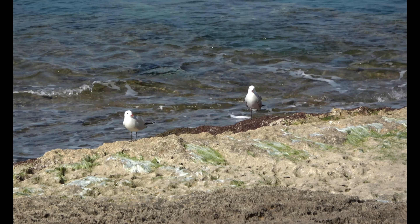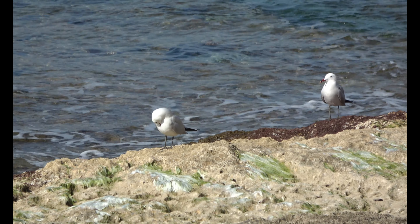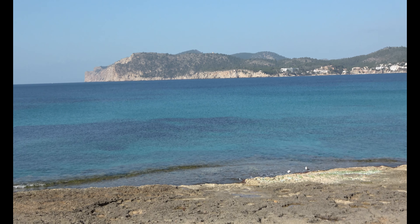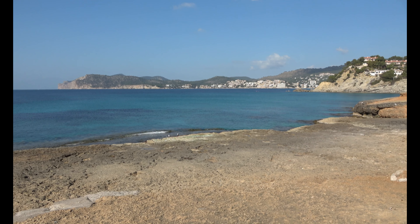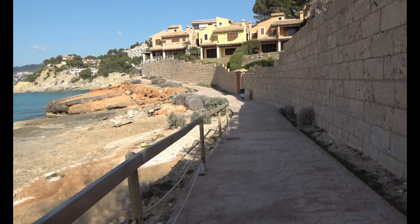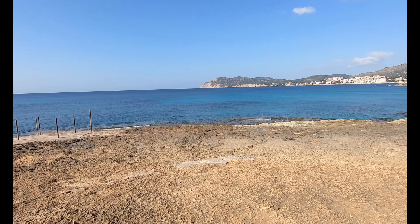Here we have two lone seagulls sitting by the shore, enjoying the sands and the sea while we enjoy the views. We're going to follow the coastline round — it's a really good path, very well kept just like everything else here in Mallorca, very clean and well maintained. There are a few little ripples giving us some lovely sounds of the sea.